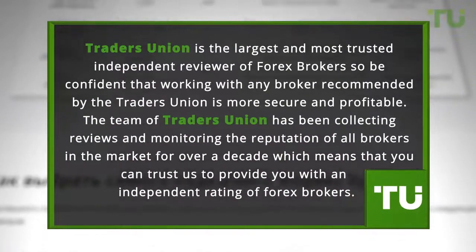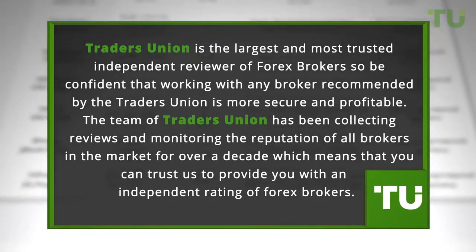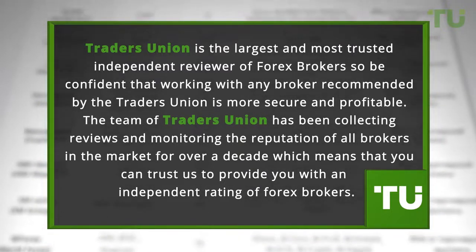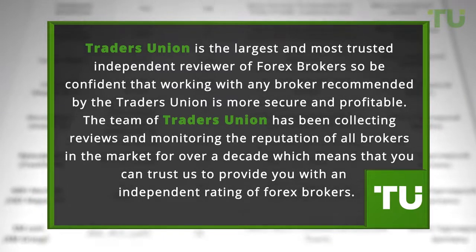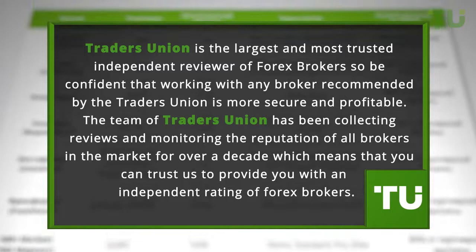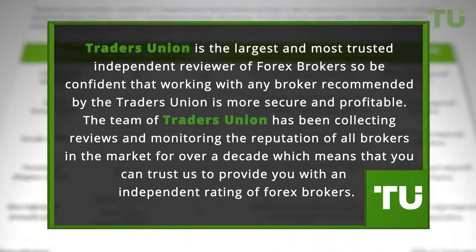Traders Union is the largest and most trusted independent reviewer of forex brokers, so be confident that working with any broker recommended by Traders Union is more secure and profitable. The team of Traders Union has been collecting reviews and monitoring the reputation of all brokers in the market for over a decade, which means that you can trust us to provide you with an independent rating of forex brokers.